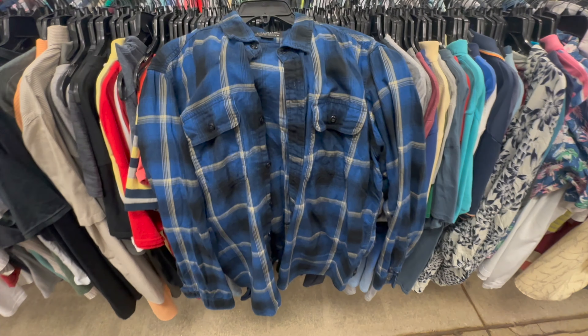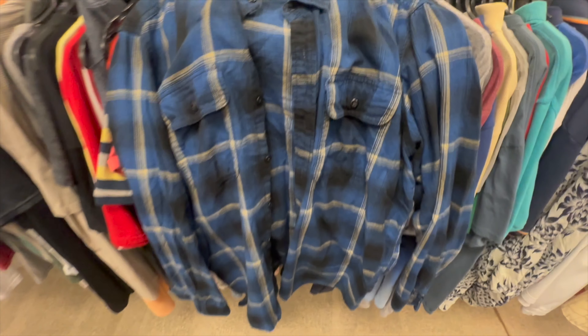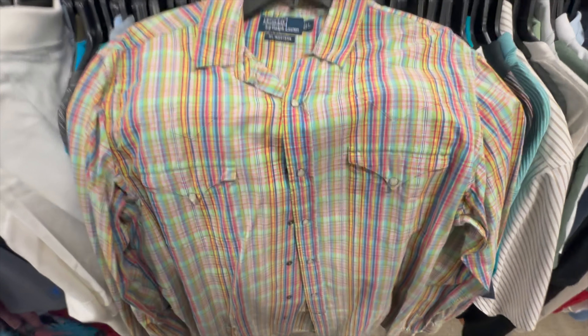Got ourselves a Filson flannel — hardly ever find this brand, but obviously it's really good. I don't think this specific flannel is going to go for crazy money, but it should definitely sell pretty fast. So we're definitely going to grab this. I haven't looked it up yet but I think it's going to be worth it for $5.